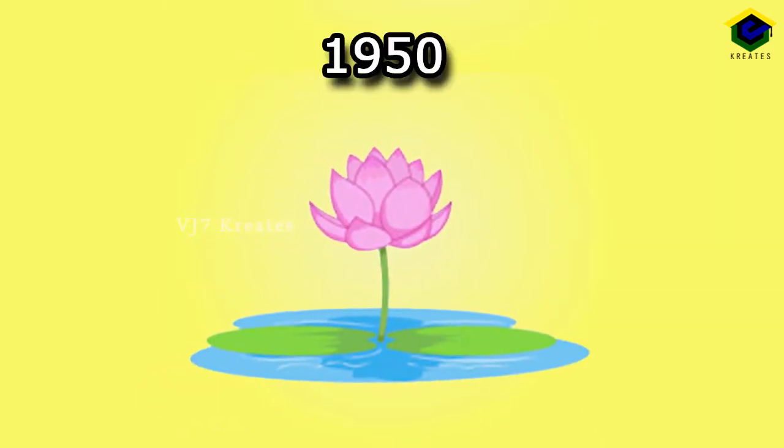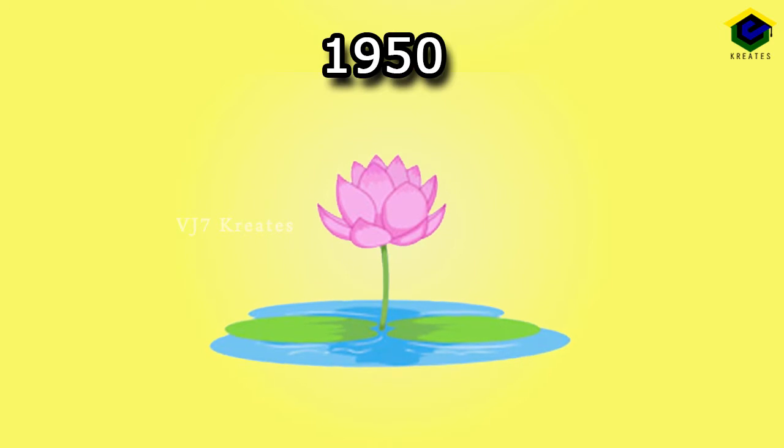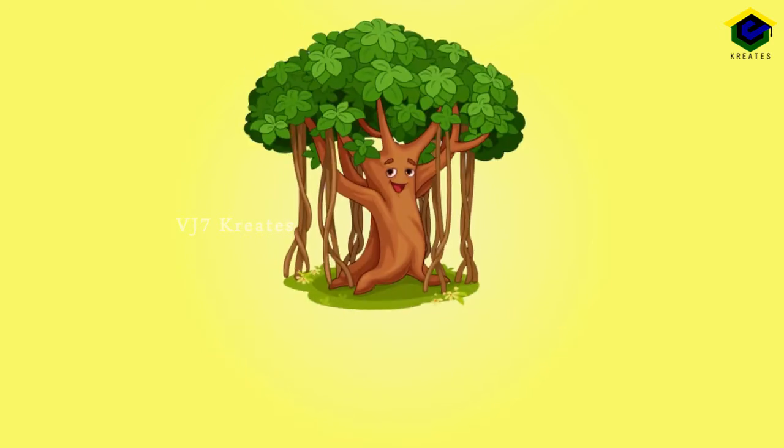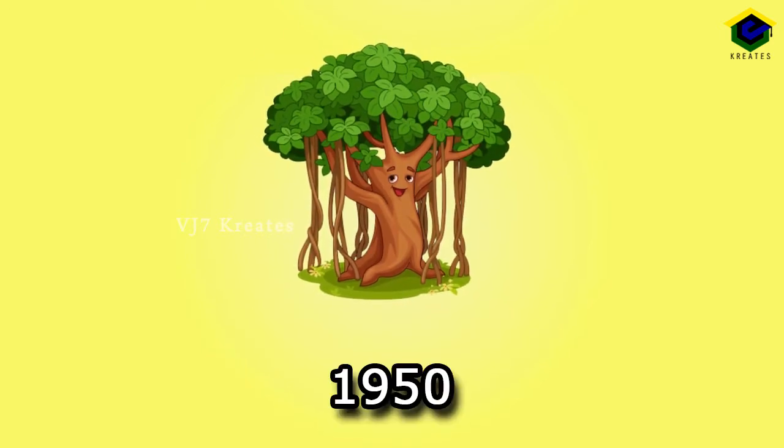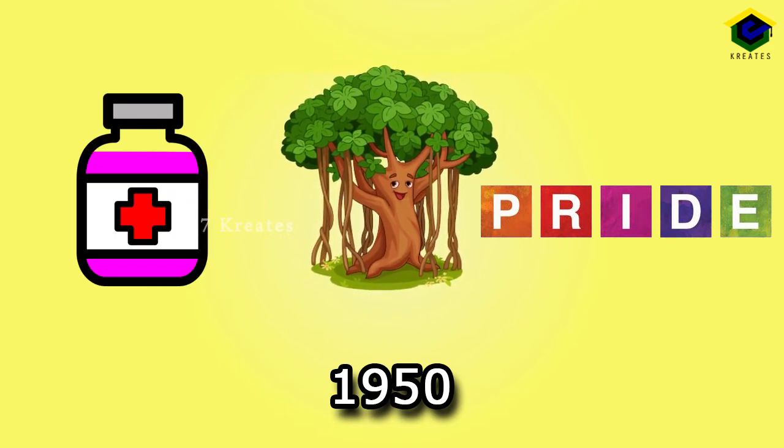Lotus, 1950. Though it grows in muddy water, it blooms with beauty. Banyan Tree, 1950. It is a symbol of pride and has many medicinal values.